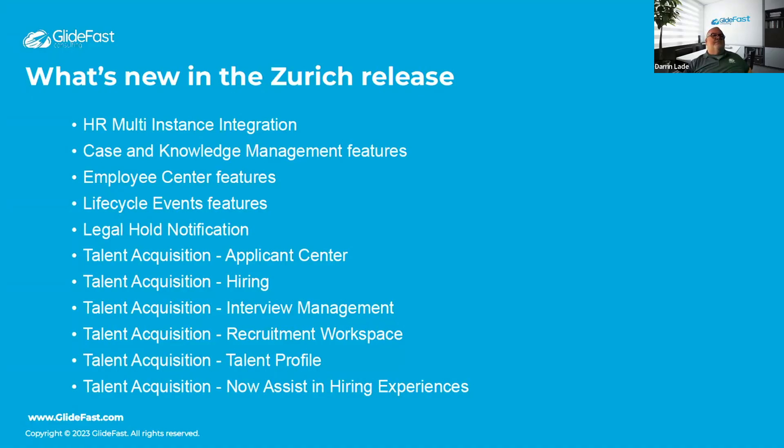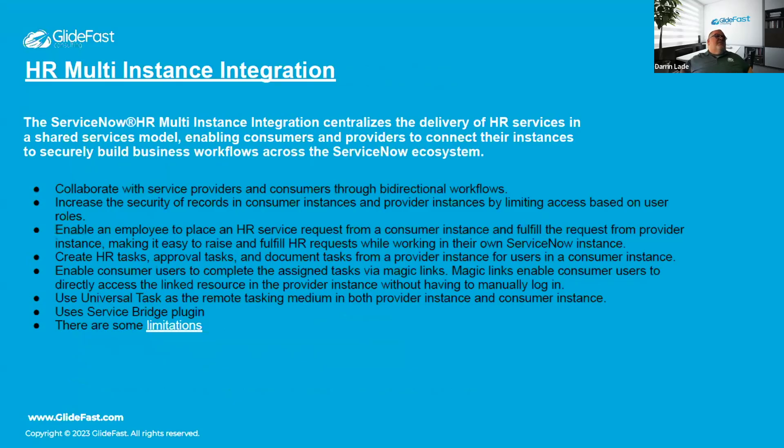The first topic is HR multi-instance integration. This allows sharing services in a shared services model — you might have consumers using one ServiceNow instance while agents work for a third party managing things in a different instance. This allows tasks and information to flow between them. There are some limitations, as shown at the bottom, and security is obviously the first concern.